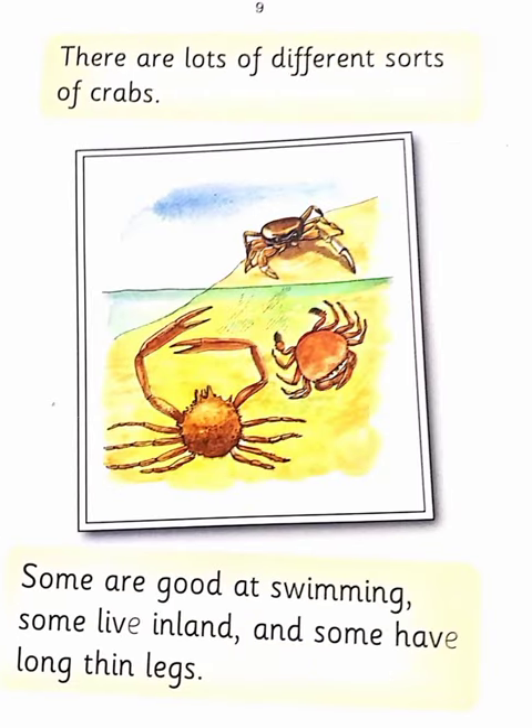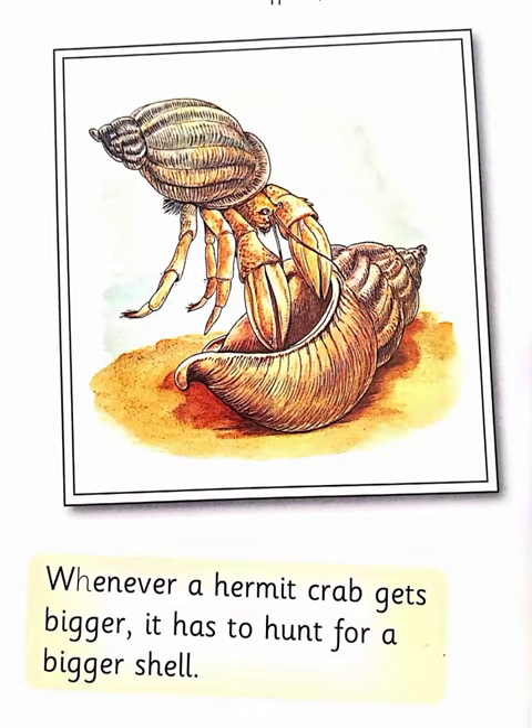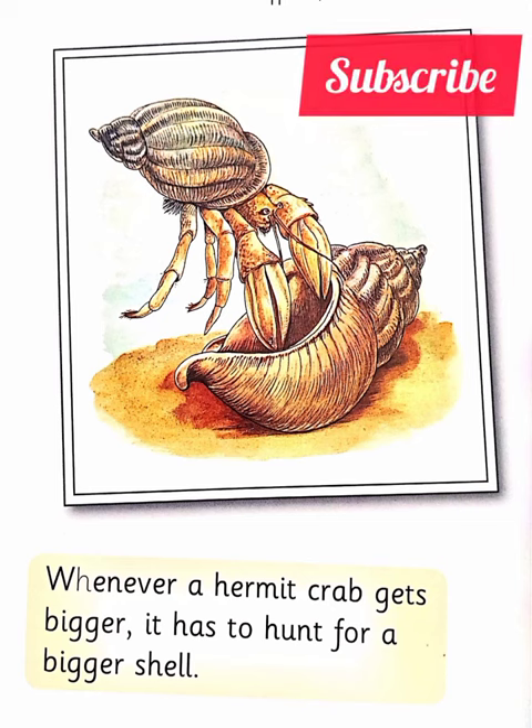There are lots of different sorts of crabs. Some are good at swimming, some live on land and some have long thin legs. Hermit crabs do not have shells. They look for empty shells to live in. Whenever a hermit crab gets bigger, it has to hunt for a bigger shell.